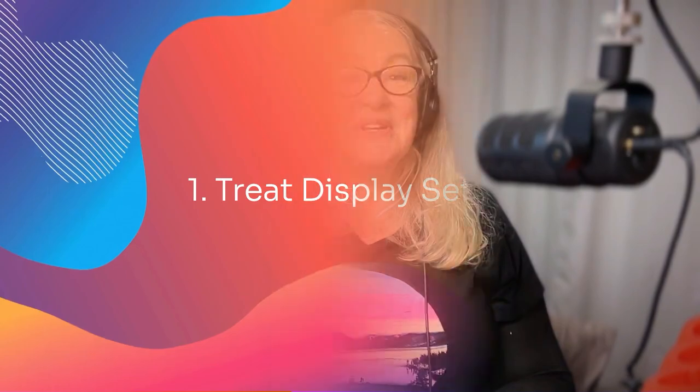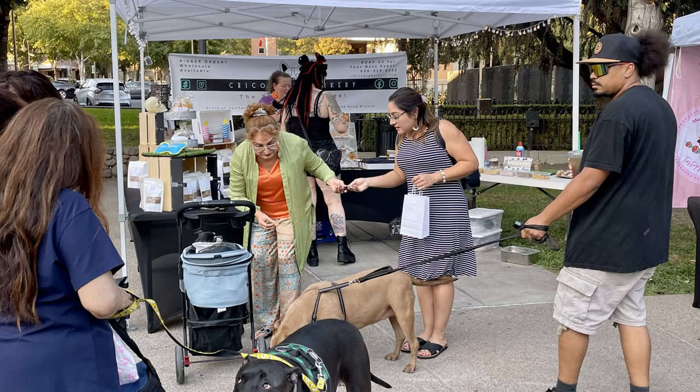First things first: your treat display. A visually appealing setup is key to attracting customers. Find out how big your booth space will be in advance — a typical size is 10 by 10 foot, which generally allows for two 6-foot tables, or my preference, one 6-foot and one 8-foot table. Bring tablecloths to fit. My very favorite ones are the ones with spandex in them. They're stretchy, so I stretch them over the top, down the sides, and they tuck under the feet so the underneath is completely hidden.